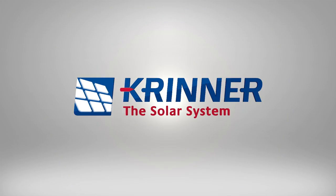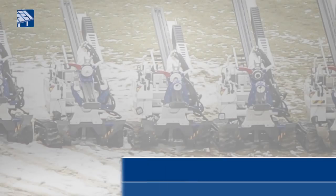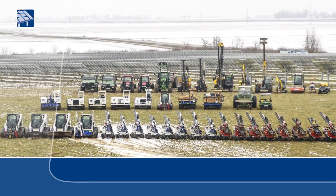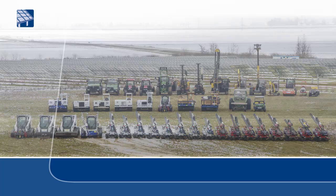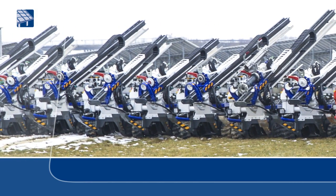The solar system. With over 150 patents worldwide and a unique machine pool that Krenner has developed itself, the company stands for innovation and advancement in building solar power plants.